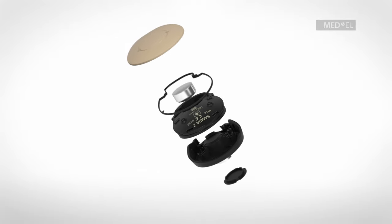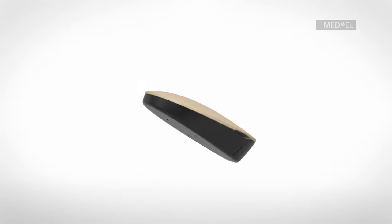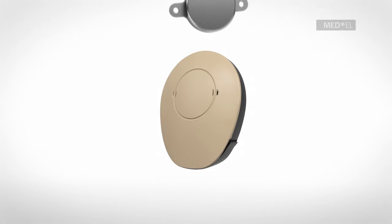The audio processor Samba 2 offers the latest hearing technology. It adapts to different listening environments and learns individual listening preferences for a simple hearing experience.